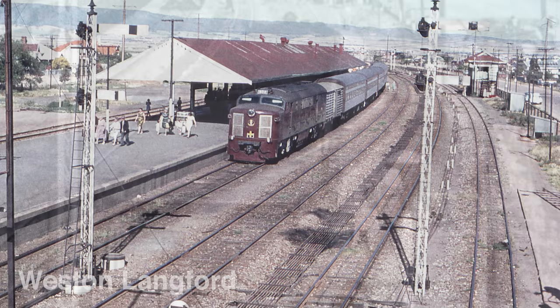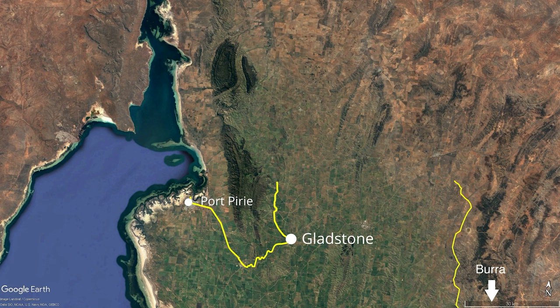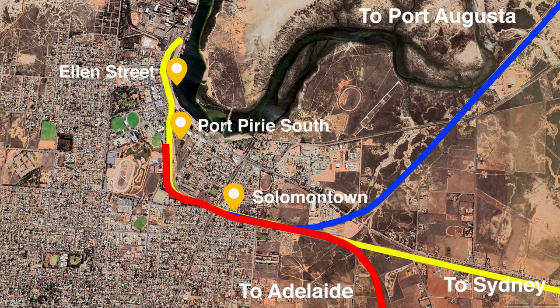Port Pirie was declared a town in 1876. At that time, it was a railhead of a narrow-gauge railway heading inland to Gladstone and the surrounding agricultural districts. The first smelter was built in 1889 to process raw materials from Broken Hill via the new railway line. It became a key junction for the different railways that were to come from Adelaide, Perth, and Sydney. As needs changed, stations sprung up all over town to cater for the different gauges and the growing size of the trains.